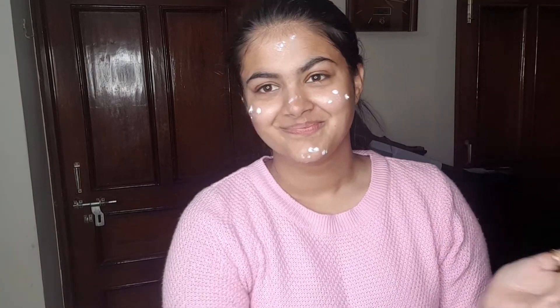The next step, which I never forget, is sunscreen. I use the Neutrogena Ultra Sheer sunscreen with SPF 50+. I really love this because you definitely need sunscreen every day — it's their dry touch formula so it doesn't make you sweat at all. I wear it whether I'm at home or out, summer or winter, because it really protects your skin from harmful UV rays.